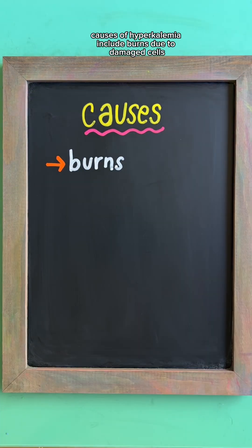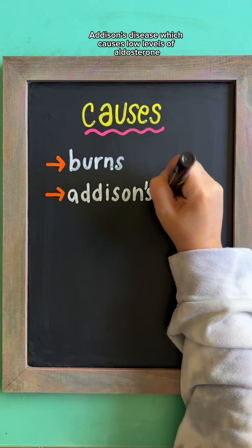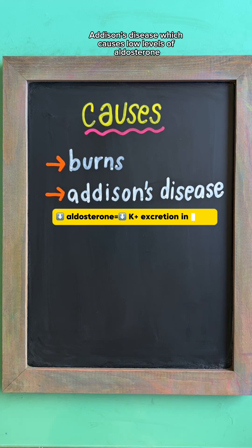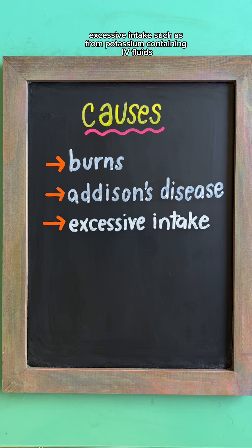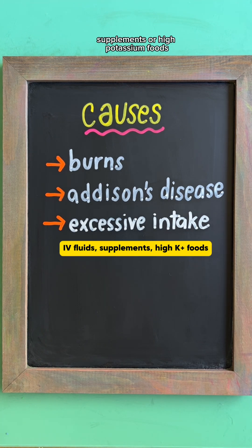Causes of hyperkalemia include burns, due to damaged cells releasing potassium into the bloodstream; Addison's disease, which causes low levels of aldosterone — a hormone that normally increases potassium excretion in the urine; and excessive intake, such as from potassium-containing IV fluids, supplements, or high-potassium foods.